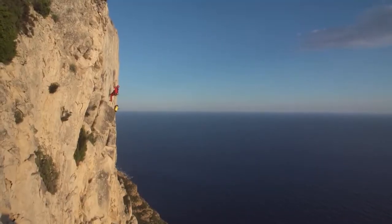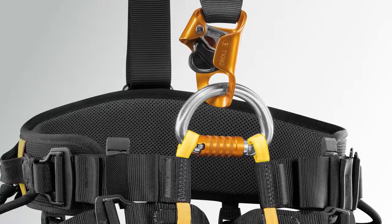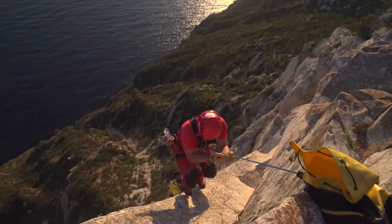The Falcon Ascent increases efficiency when ascending a rope. The dual ventral attachment loops allow for a much lower positioning of the Kroll ascender.